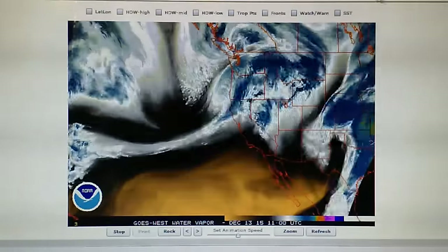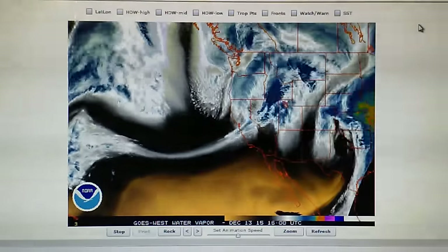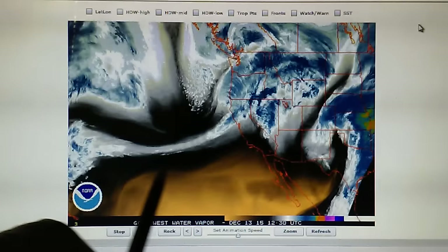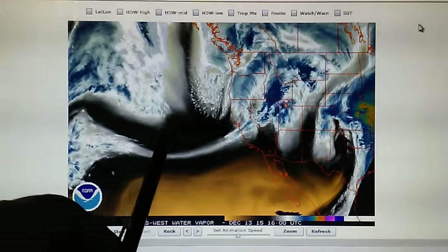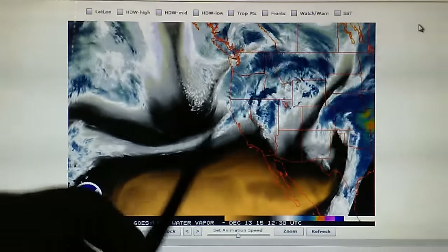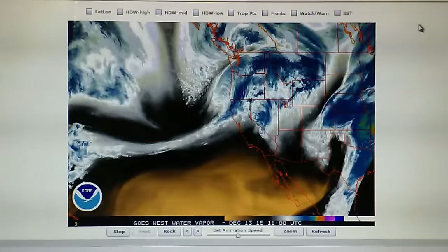Let's go take a look at the western US water vapor loop. We can see that area right here is being pinched off from this HAARP transmitter right here, which is focusing right on the core of this little trough of low pressure moving through the area.